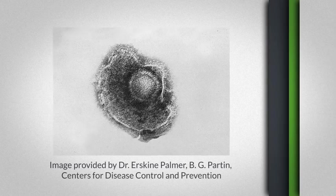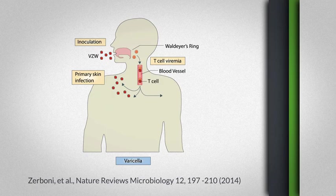Varicella zoster virus is incredibly important to study because primary infection begins as varicella, which is chickenpox, and it generally occurs in childhood. But after primary infection, the virus can actually go latent in any ganglionic neuron along your entire neural axis.